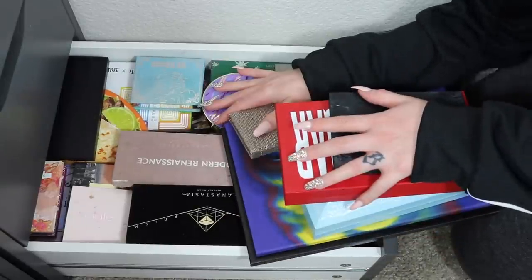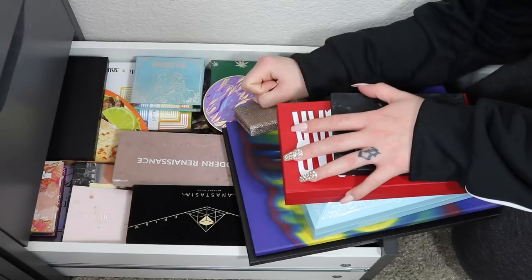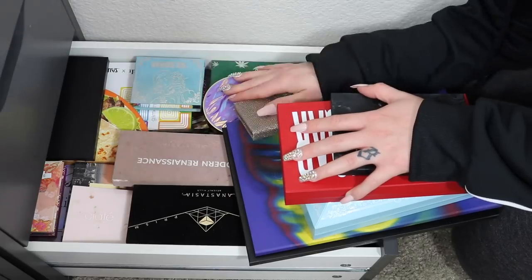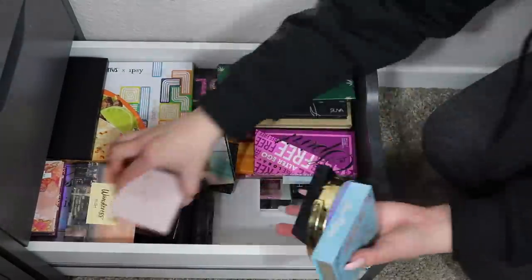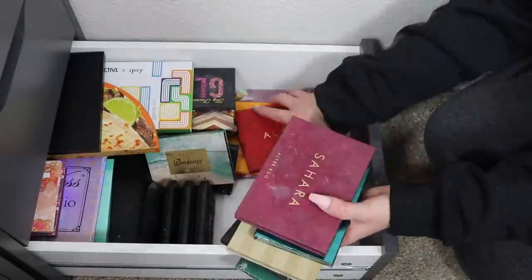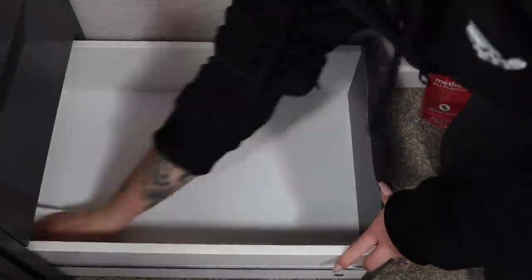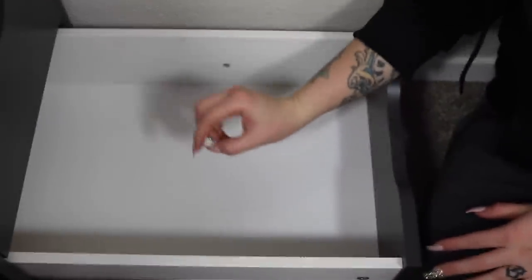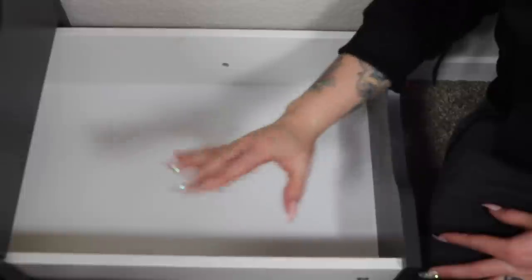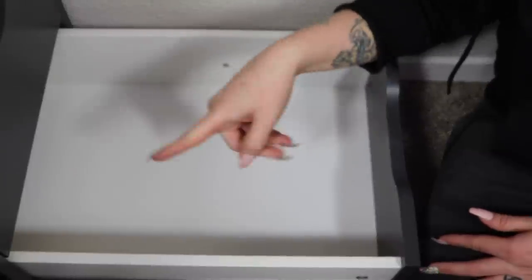Let's quit rambling and begin this declutter. I'm going to start by clearing out the drawer, count them, and then get right into it. Holy cow — I had 67 eyeshadow palettes inside of this one drawer, so that number needs to be reduced greatly today. Let's get started.